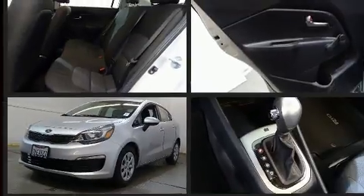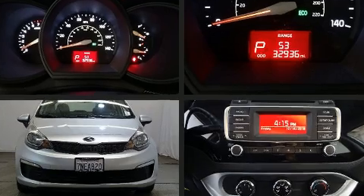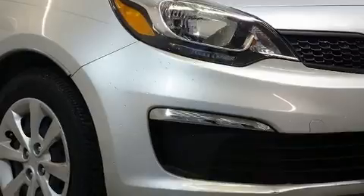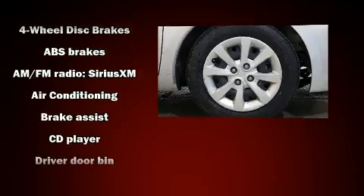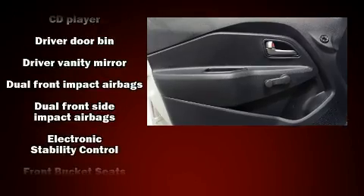Kia prioritized fit and finish, as evidenced by a tachometer, variably intermittent wipers, heated door mirrors, and much more. Audio features include a CD player with MP3 capability and four well-positioned speakers.